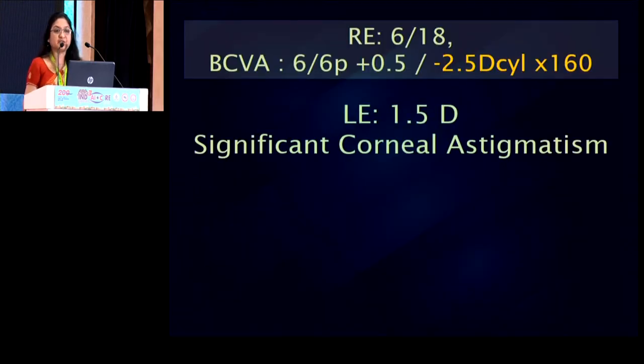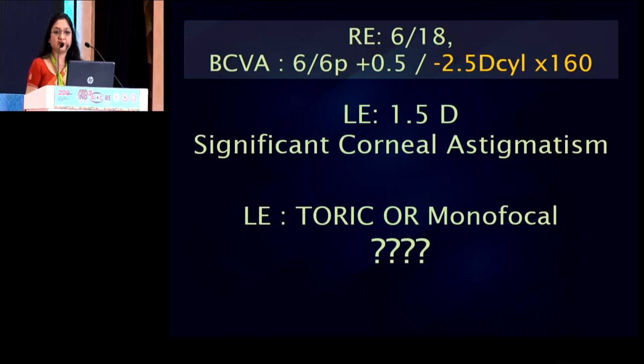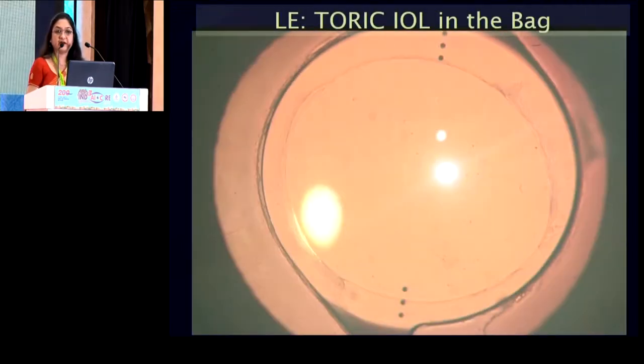The situation is that this patient has significant corneal astigmatism in one eye and the previously operated eye has a significant residual refractive error. So what would I do? Would I put a monofocal lens and give her glasses for both eyes, ask her to use glasses all day for far and near? Or would I try to achieve emetropia in the second eye by putting a toric lens? We have come to the firm conclusion that we must try to achieve emetropia in the second eye. She went ahead with a toric lens, which is well centered post-operatively.